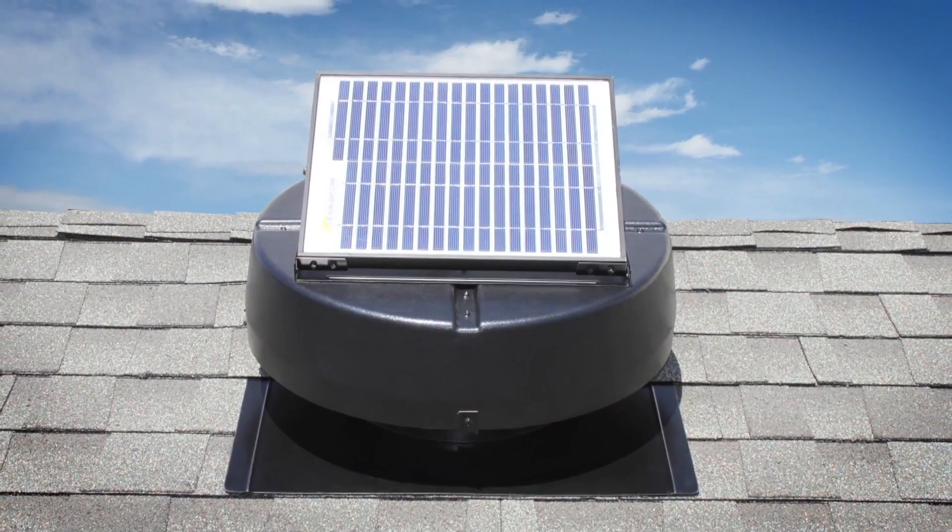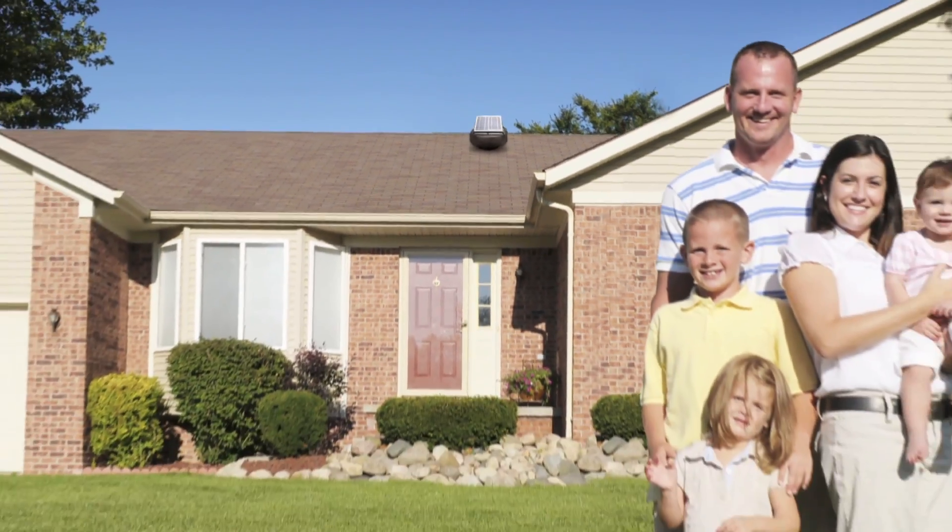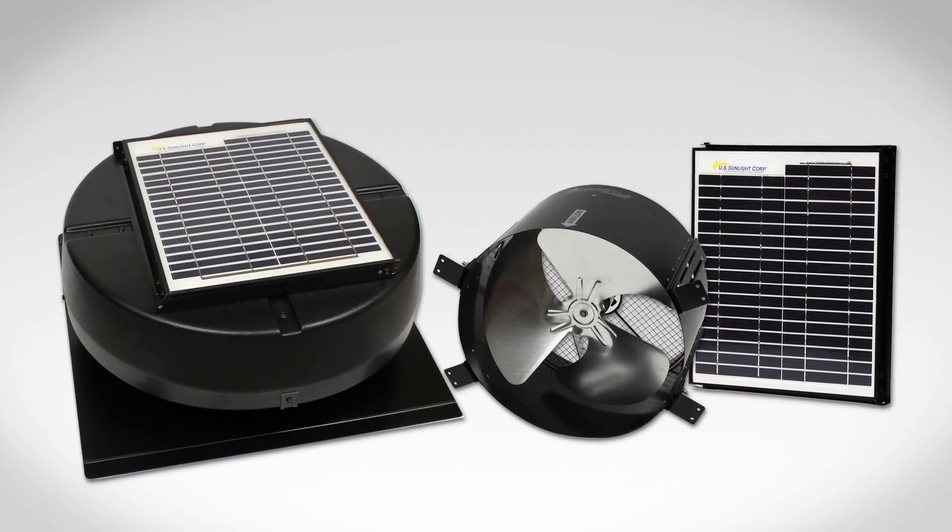At U.S. Sunlight, we are constantly striving to develop innovative products that focus on alternative energy solutions that you can use in your everyday life. Products that save you money and help the environment.